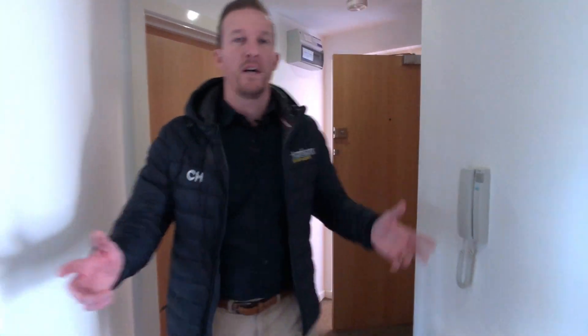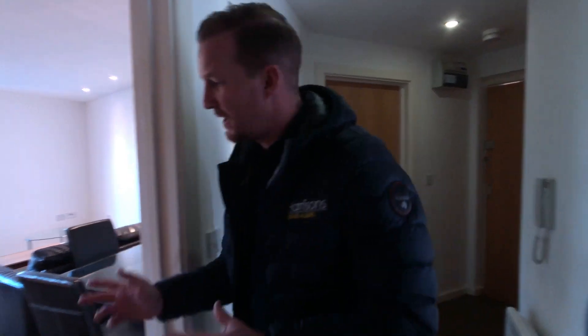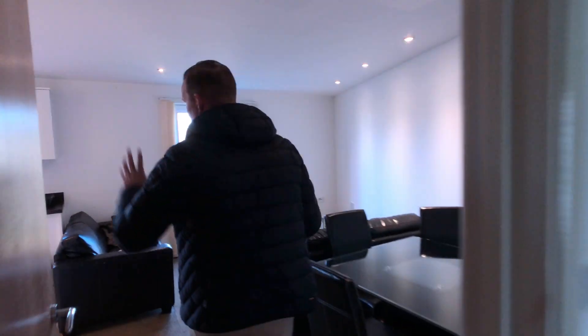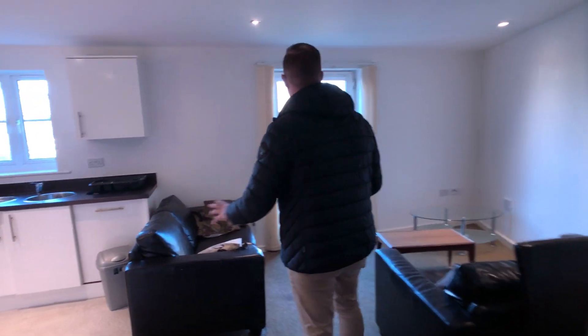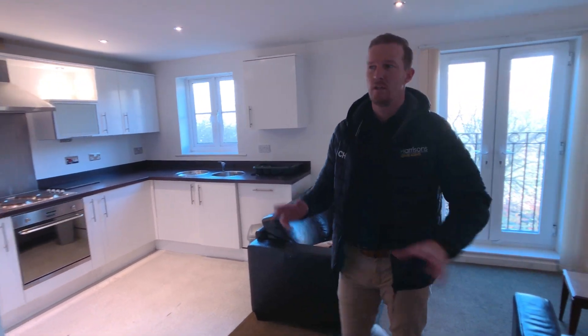So we're inside 63 Waterside Gardens. I've got two double bedrooms, family bathroom behind the cameraman, and in here — open plan, spacious lounge and modern kitchen, Juliet balcony, nice and private. No one overlooking this property.